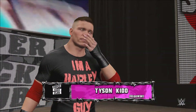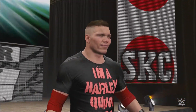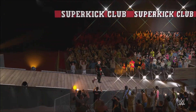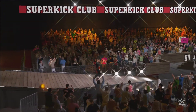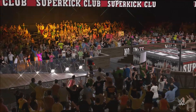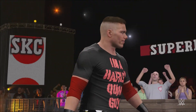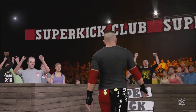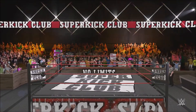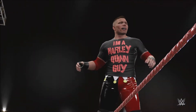The following contest is scheduled for one fall. Making his way to the ring, from Calgary, Alberta, Canada, weighing in at 204 pounds — Tyson Kidd! Here comes a guy who can beat you in so many different ways. Tyson Kidd is fundamentally sound but can also turn it up. You have to be ready for absolutely anything when you're in the ring with Tyson Kidd — a lot of whispers backstage about whether or not this guy has what it takes to get the job done tonight.